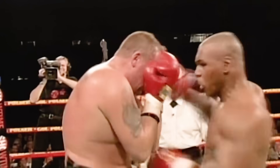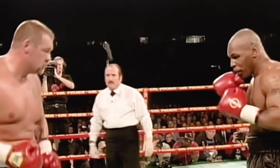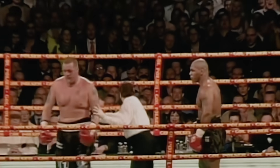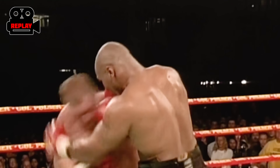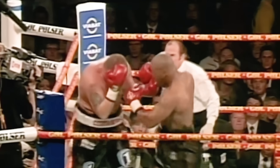This is the end of the second round. Nielsen's still standing. It appears they clashed heads right there. Nielsen enters into round three with the left eye cut.